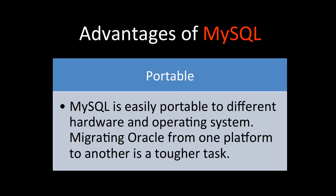MySQL is easily portable to different hardware and operating systems because it's open source and supports multiple platforms. Migrating Oracle from one platform to another is a very tough task — even though Oracle supports different platforms, the migration process is not easy.